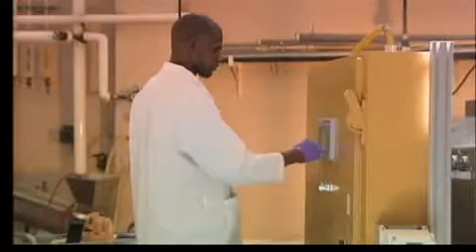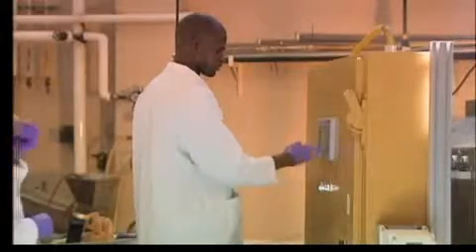Keener says the next step is working with food manufacturers and restaurants to develop prototypes designed specifically for their needs. He says they hope to have the prototypes available within the next two years.